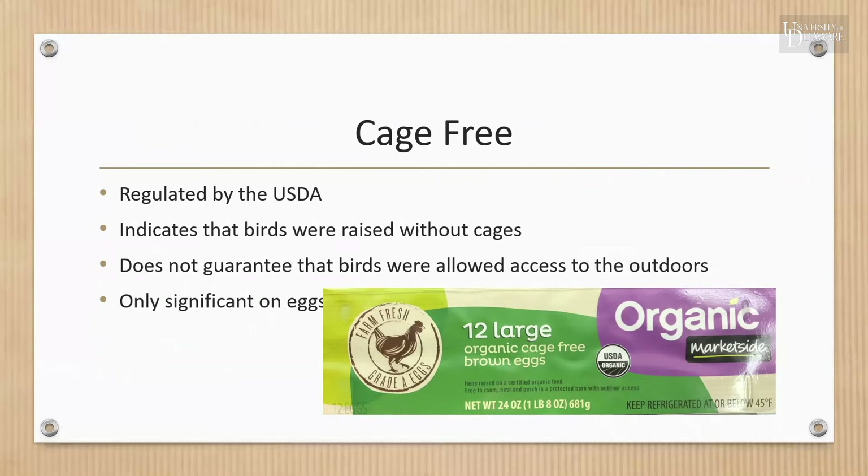The 'cage-free' claim does not guarantee that birds were allowed access to the outdoors. Instead, birds typically raised in large flocks in indoor houses must be in a cage-free system that allows hens to exhibit natural behaviors and have enrichments such as a scratching area, perches, or nests, and room to move around, with 24-hour access to food and water. The cage-free claim is only significant on eggs — birds raised for slaughter are never raised in cages, so cage-free on poultry adds no value, but most laying hens are continually confined to cages, making the claim much more meaningful on eggs.